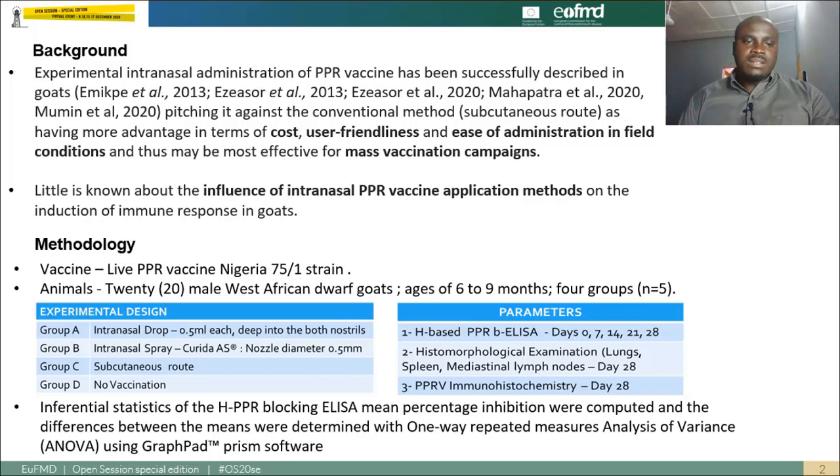In this study, we used 20 male West African Dwarf goats between the ages of six and nine months, divided into four groups containing five animals each. We used the live PPR vaccine Nigeria 75/1 strain. Group A was vaccinated intranasally using a dropper.